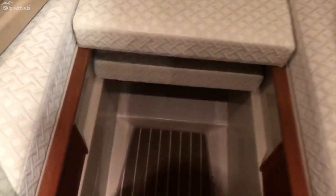V-berth. All the upholstery is in great shape, all the liners are in great shape. These cushions do slide out to make this a seating area. This is a rubberized bottom carpeting, but underneath you'll see real teak and holly.